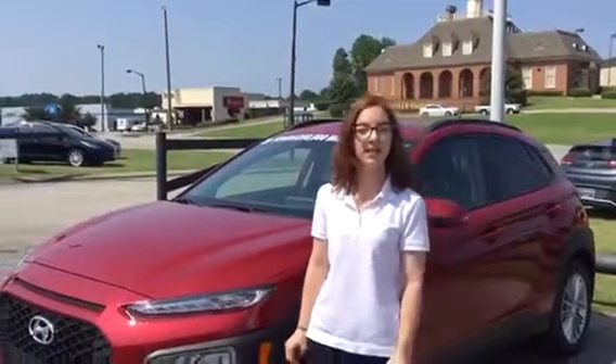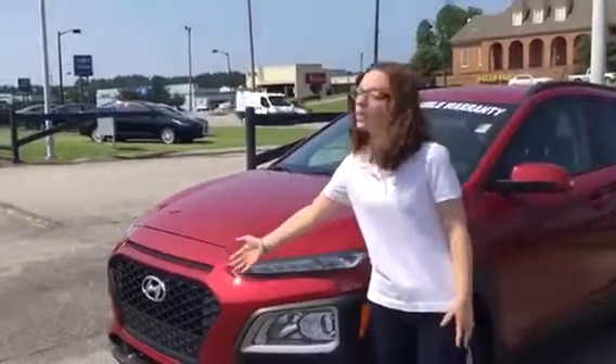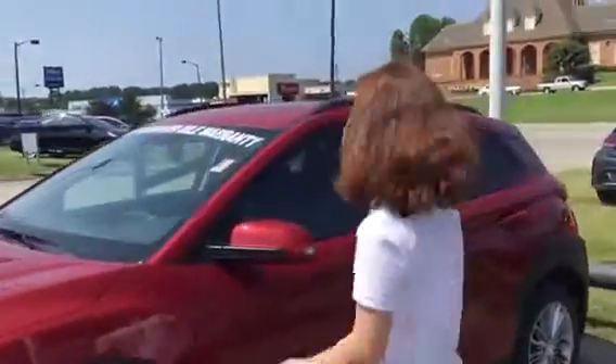Thank you for inquiring about the 2018 Hyundai Kona. As you can see, I have one right behind me. They come with a honeycomb grille, wraparound headlights, LED daytime running lights, proximity key, blind spot, and rear cross-traffic monitoring.